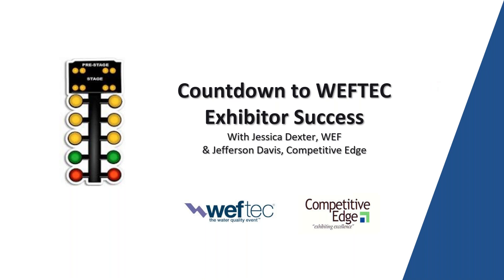Thank you, Jefferson, and thank you so much for presenting this webinar to help our exhibitors have a successful WEFTEC. I know some of them maybe have a little rust they need to knock off since the last WEFTEC that we had.